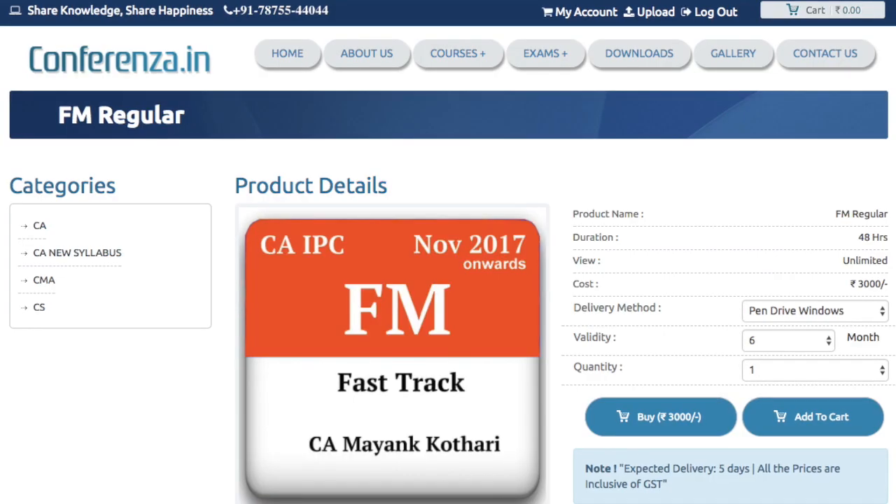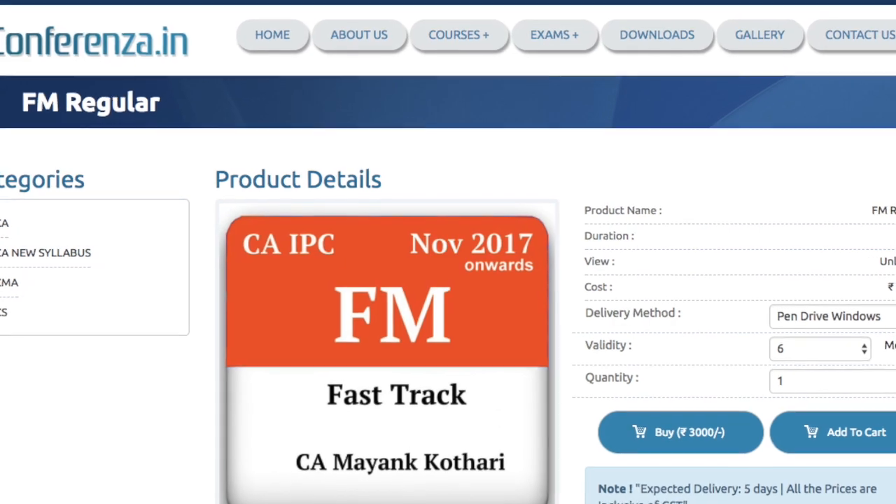Talking about the website from which you can order: Conferenza.in is the website where you can order the video lectures. The nominal price for the fast track lectures is around 3000 rupees, but from 15th August to 31st August, I am providing it for almost 1800 rupees. I would suggest buying it in this period so that you can save money.